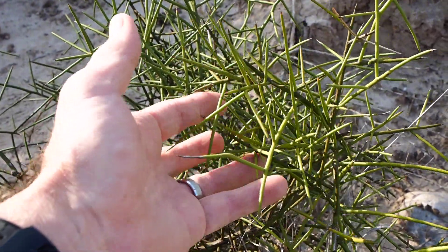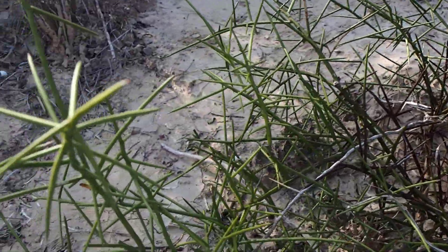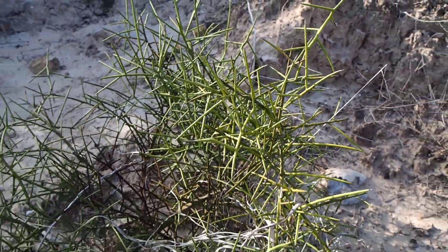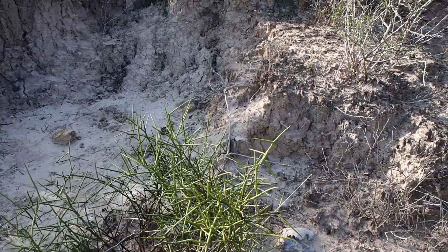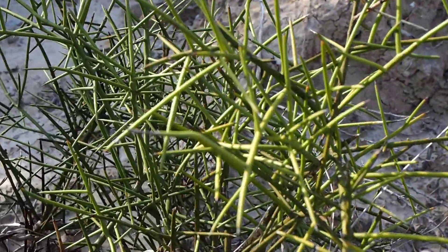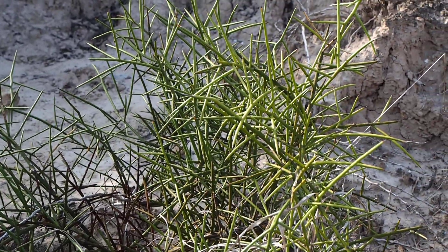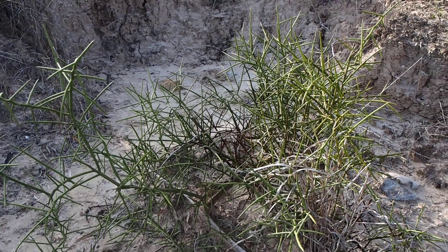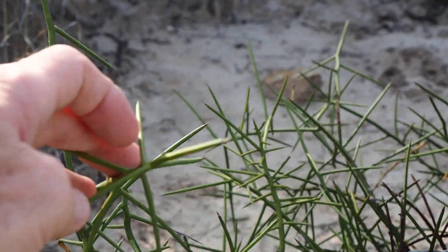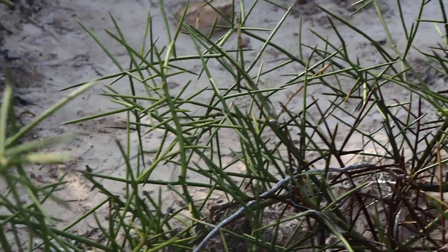It's quite formidable. These thorns will pass right through your shoes, your boots, your pants. And this is a small plant — there are some larger ones in the general area. This one's nice and healthy and green. One of the most interesting plants out in this terrain. Crucifixion Thorn. See the length on some of these thorns here — several inches long.